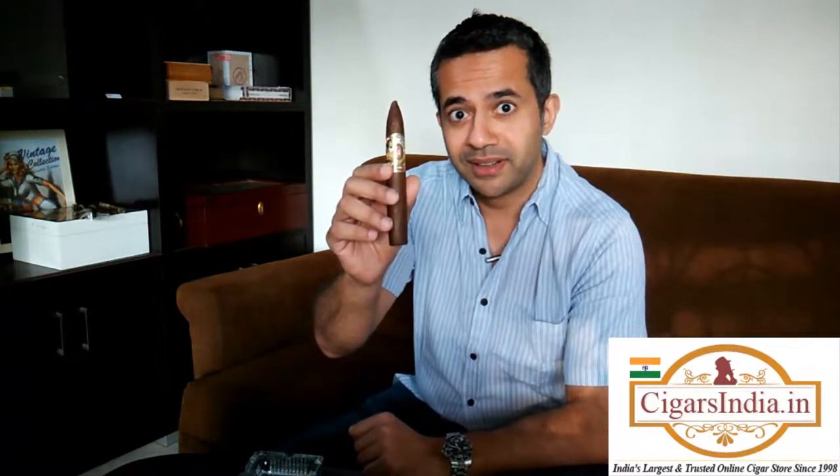Good afternoon cigar lovers. It's Tam here again, welcome to another review hosted by CigarsIndia.in, India's largest and most trusted premier online retailer of cigars. Today is D-Day — I will be reviewing an Alec Bradley smoke. The cigar in question is the Niko Kura, and this should be an interesting experience.